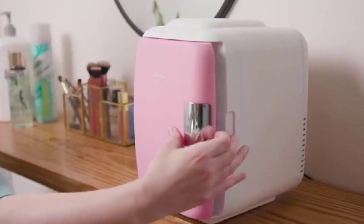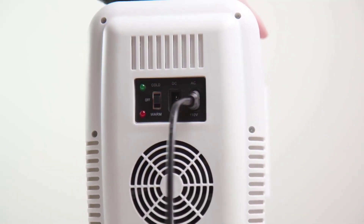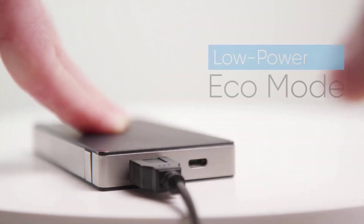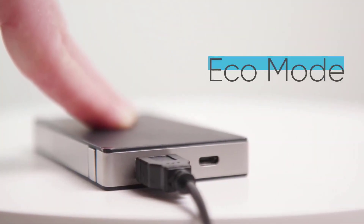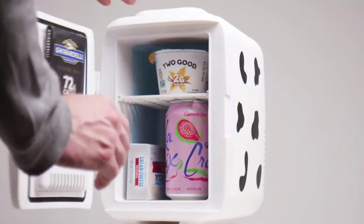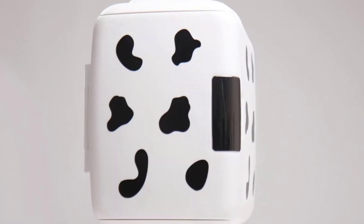Its compact design and 12V AC/DC compatibility make it ideal for travel. Additionally, it features an exclusive USB option for convenient power supply. Available in a sleek white color, this mini fridge combines functionality and style, providing a handy storage solution for all your cooling and warming needs. Thank you for watching — don't forget to subscribe, like, share, and comment.